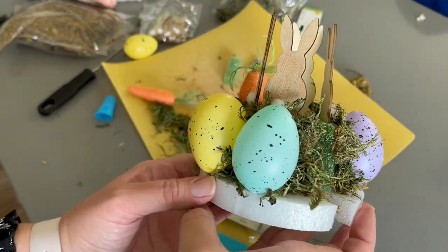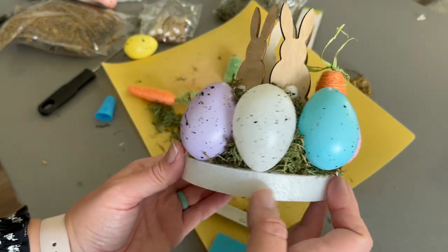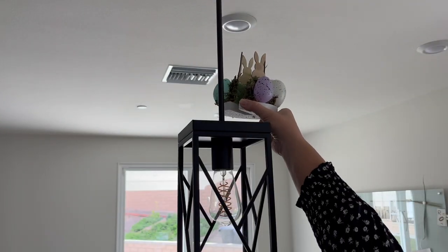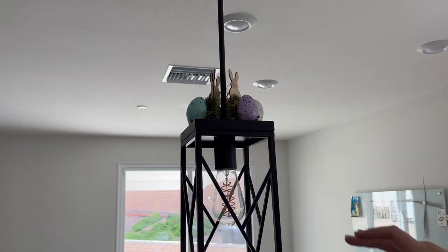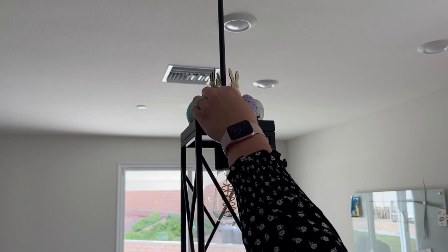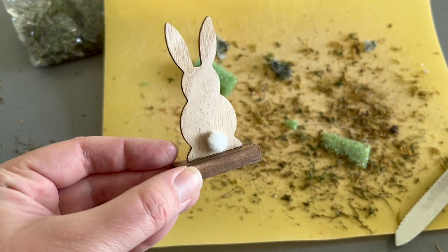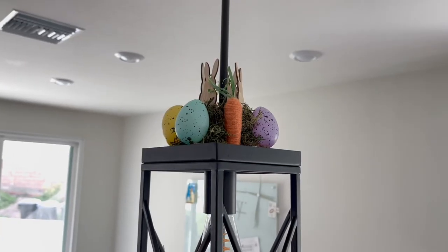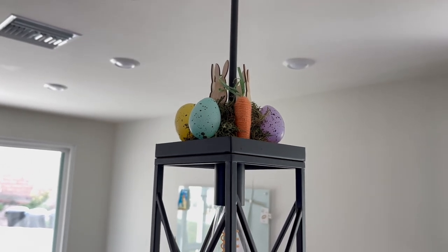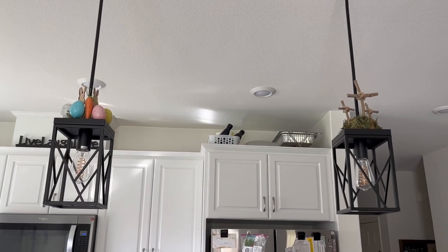Let me know down in the comments which of these pendant light decorations is your favorite. Do you like the crosses — maybe I could try to make an empty tomb type of decoration? Or do you like more of the bunny and eggs, maybe with a nest? Then to wrap up this video, here's a very simple craft idea: take those bunnies and just glue them onto a little Jenga block and you have a little freestanding bunny you can place throughout your house to add just a touch of Easter where it's missing.